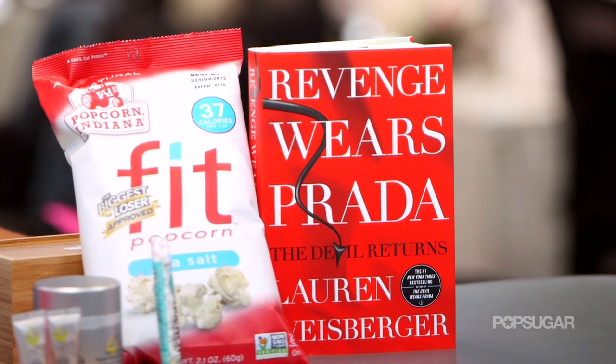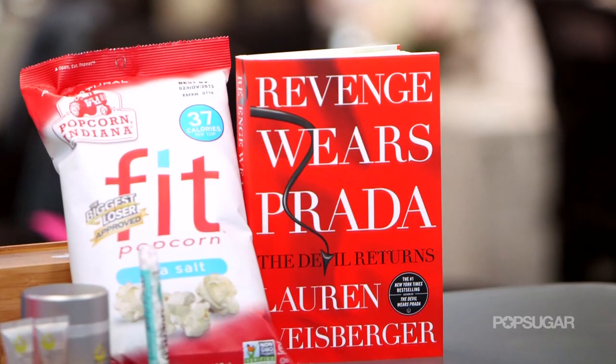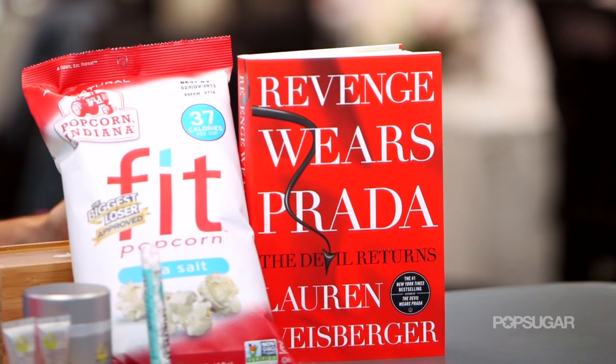After you're done working out, hit the beach with this summer read. Revenge Wears Prada is Lauren Weisberger's must-read sequel to her previous best seller, The Devil Wears Prada. This is a really fun read that we couldn't wait to share with you guys.